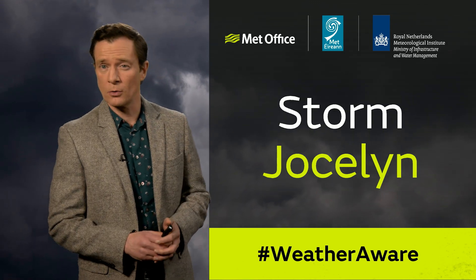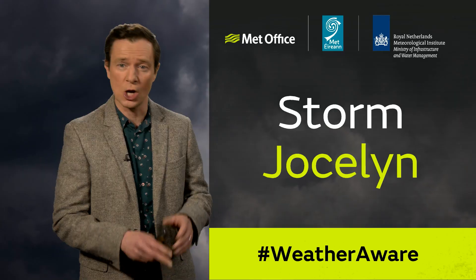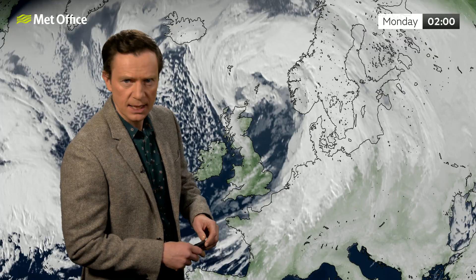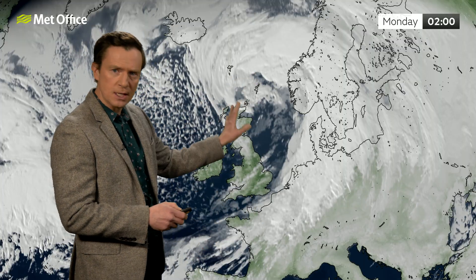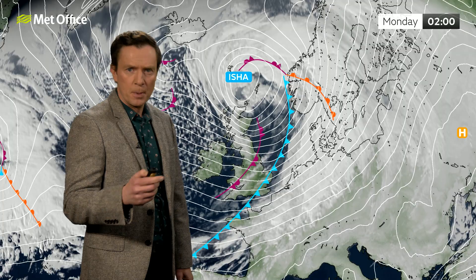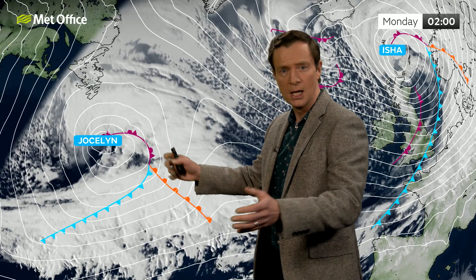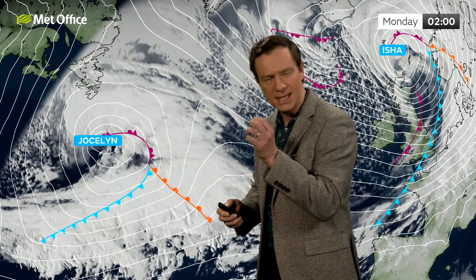Storm Jocelyn will arrive on Tuesday night across the UK, hot on the heels of Storm Isha. Here's the satellite image from early on Monday — this was Storm Isha as it cleared away to the northeast, but behind it, brewing out in the Atlantic, is Storm Jocelyn. A bigger storm in terms of its width, but in terms of intensity, a notch down on Storm Isha.